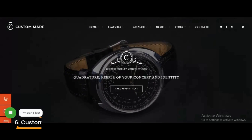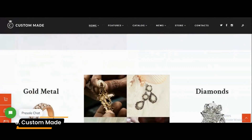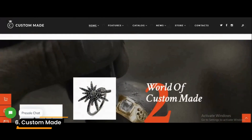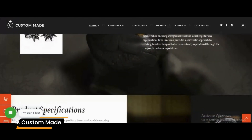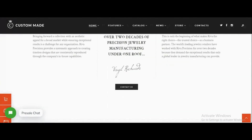Number 6: Custom Made. Custom Made isn't merely a theme for custom jewelry manufacturer companies — it also suits watch and jewelry repair shops and other jewelry stores. Since it is compatible with WooCommerce, this jewelry e-commerce WordPress theme offers all the functions you need to sell your items on a shop page.